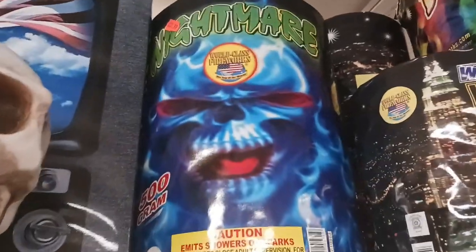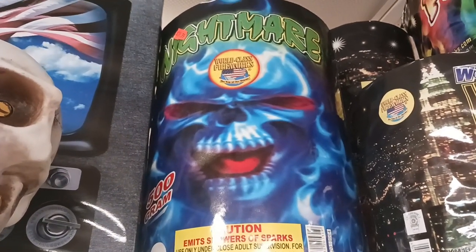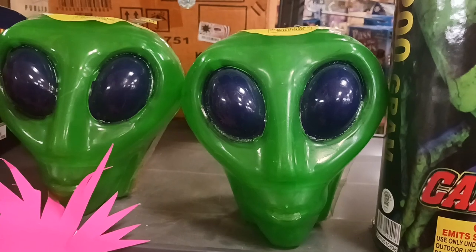Look at that one — 'Nightmare.' Look at that skull right there. I love these fireworks with the images of skulls and stuff like that. And look at the image on these alien fireworks. Those are cool as well.